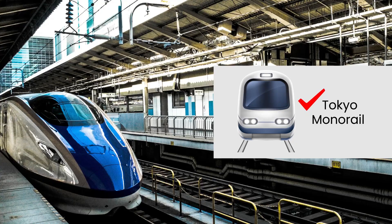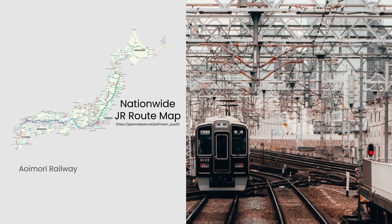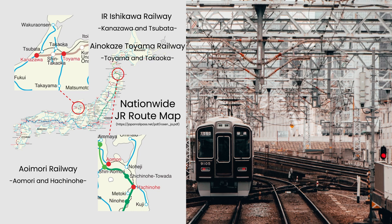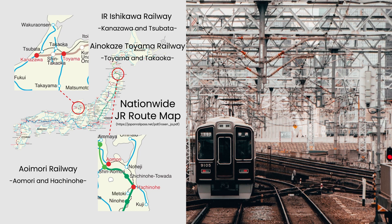The pass also permits travel on certain local railway lines, including Iwamori Railway between Aomori and Hachinohe, the IR Ishikawa Railway Line between Kanazawa and Tsubata, and the Ainokaze Toyama Railway Line between Toyama and Takaoka. However, there are restrictions on the types of trains and segments covered by the pass. Disembarking at certain stations is also not covered.